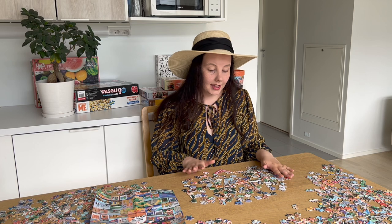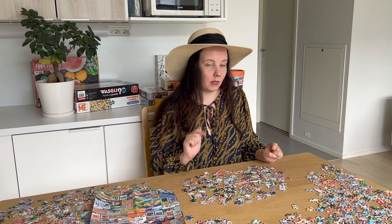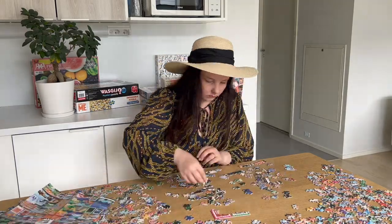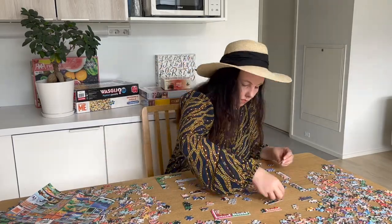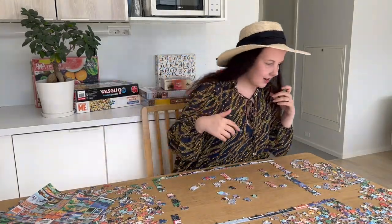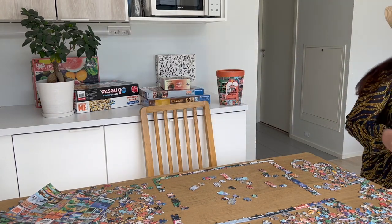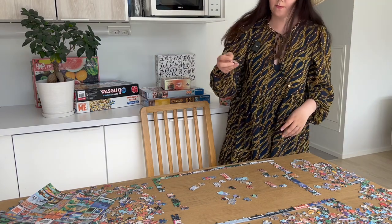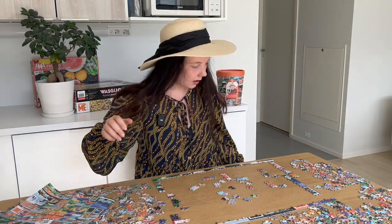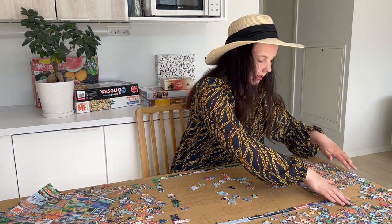Anyway, let's get these edges done so we can move on to number three on my puzzle bucket list. Oh no, I dropped a piece! Here it is — and by some random luck I actually know where it goes. Ta-da! Okay, let's get this done.